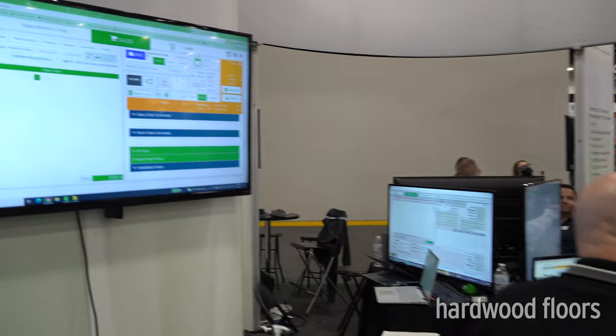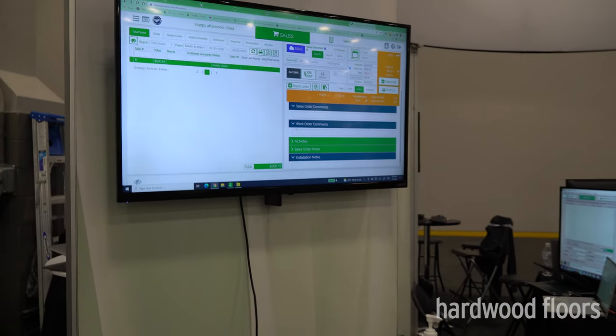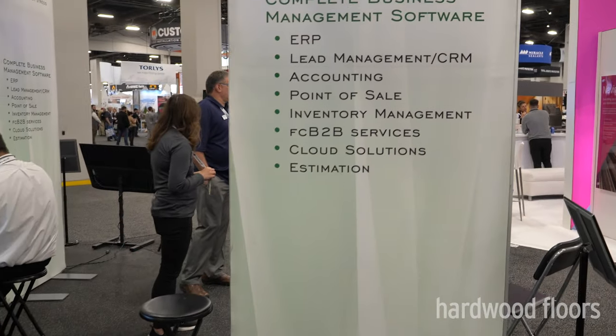We also have what we call QConnect, which is kind of new. It allows us to connect QFloors to the outside world — things like leads, product information, and more. Whether you're a website company or a contractor, you can get information in and out of QFloors much easier. QConnect is a great thing for people in general, and those are some of the highlights we have going on here at QFloors.